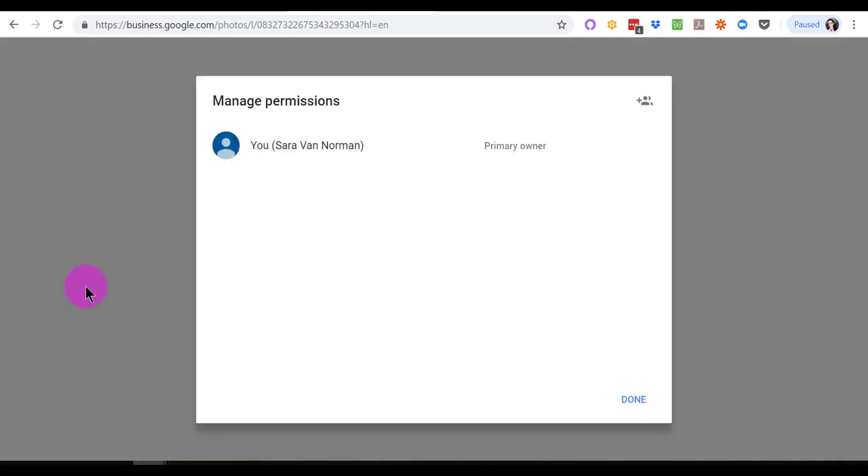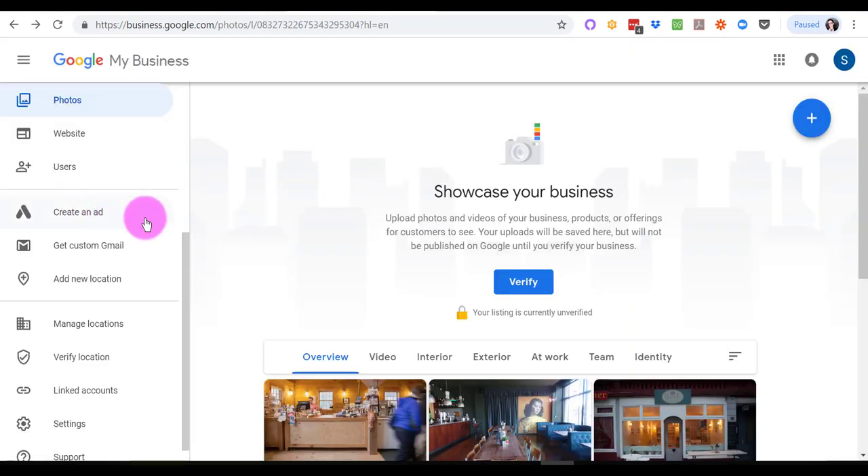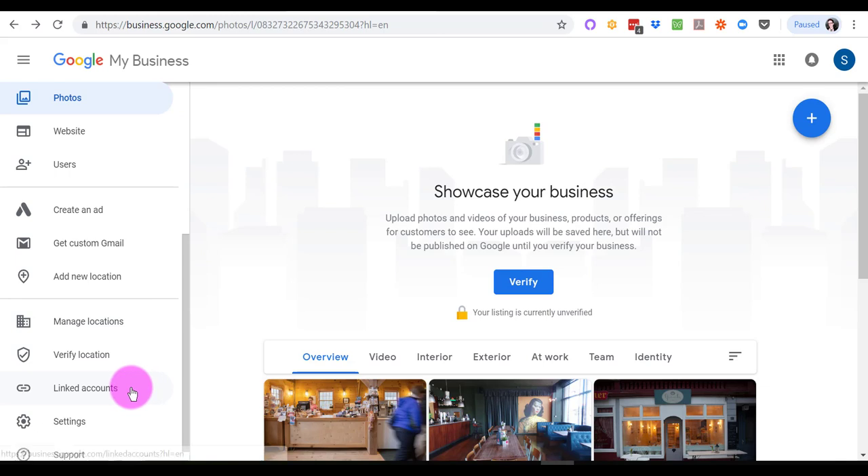Then we've got users. If you're working with a marketing person, a paralegal, staff, or a consultant, it's very easy to just add them as another user, and you can restrict their ability to manipulate your account — that's a really great feature. If you have multiple locations or multiple offices, you can add a new location, manage your locations, and verify your locations. Linked accounts is where you connect your Google Analytics and other Google-related accounts.